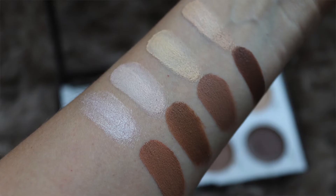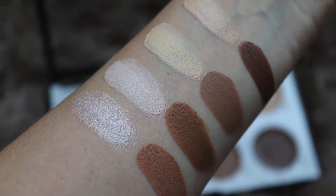Now, first things first, when I saw this cream palette coming out, I instantly wanted to know how the cream palette compares to the powder palette, so let's take a look at some side-by-side swatches.